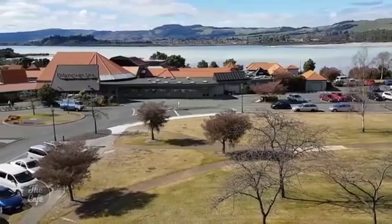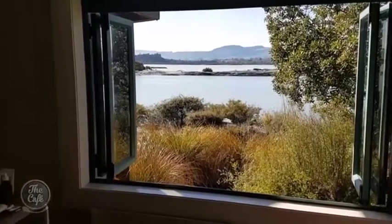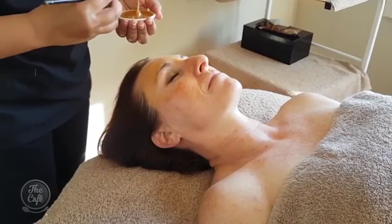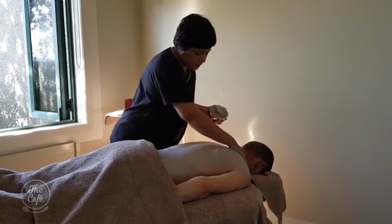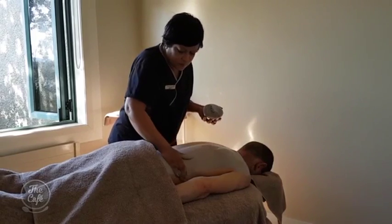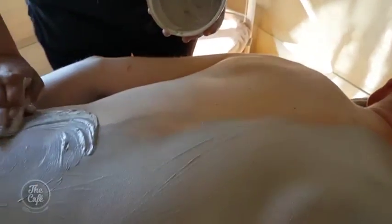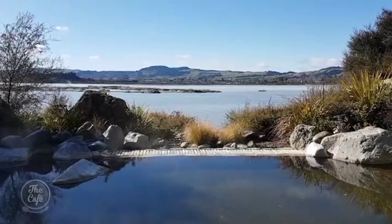We went across the road to Polynesian Spa because we were there — why would you not? It's right across from Millennium. I had an amazing 100% Manuka honey facial — Manuka honey softens, hydrates and nourishes your skin. And you can see these gorgeous windows with the sound of water trickling — it's amazing. My husband had the warm mud massage, which has really deep cleansing properties.